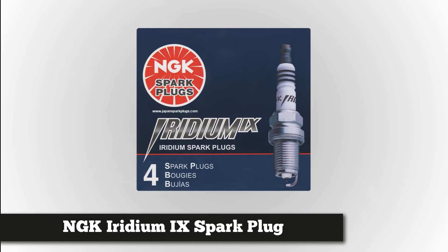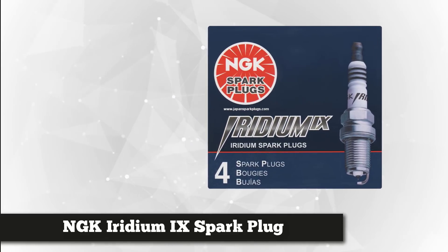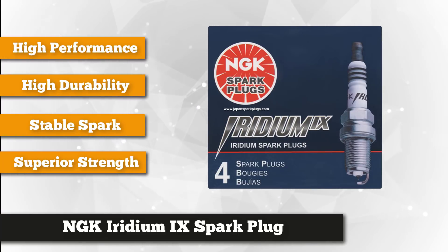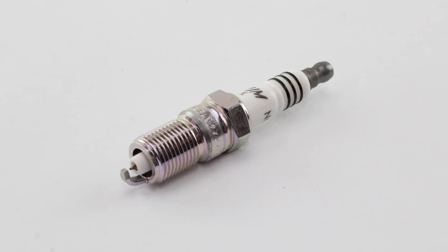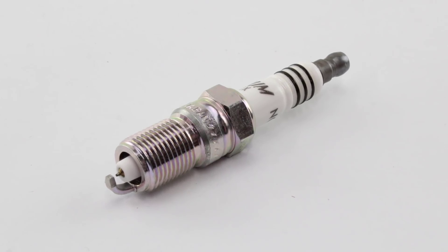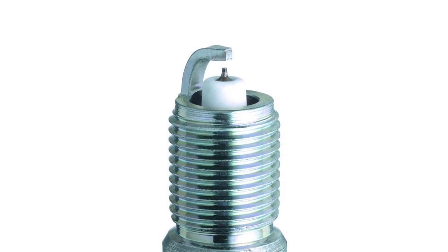Next is the NGK Iridium 9 spark plugs. The package comes in eight pieces and includes a metal washer. Just like typical spark plugs today, they all come pre-gapped. NGK's Iridium series spark plugs were designed specifically for the performance enthusiast. Its fine wire center electrode ensures high durability and a consistently stable spark, while the iridium alloy has an extremely high melting point, perfect for today's high-tech, high-performance engines. The trivalent metal plating provides superior anti-corrosion and anti-seizing properties, while the corrugated ribs prevent flashover.